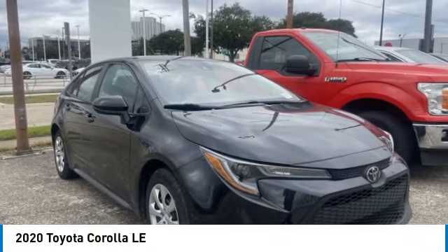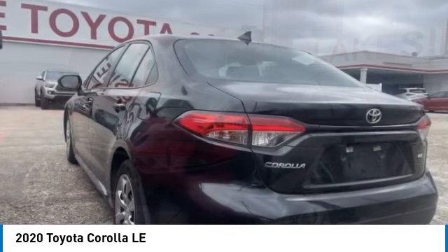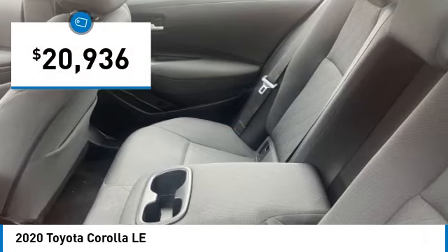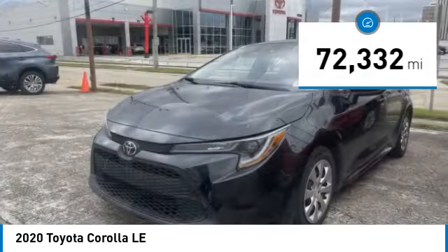Stop by and take a look at the 2020 Corolla. The Corolla is still a great option for those who want dependability, comfort, and value, and is priced below $25,000. This vehicle has less than 75,000 miles.